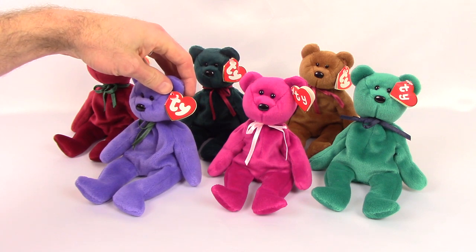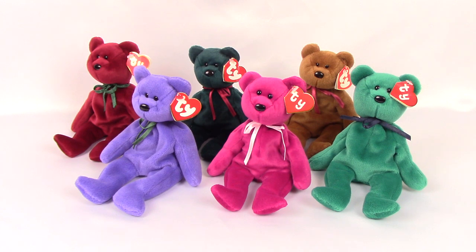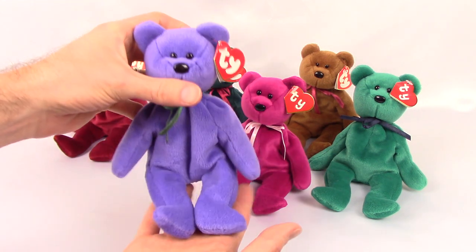They come with two different types of hang tags: second generation and third generation tags. Let's take a look at the set of six and give you a little info on each one.